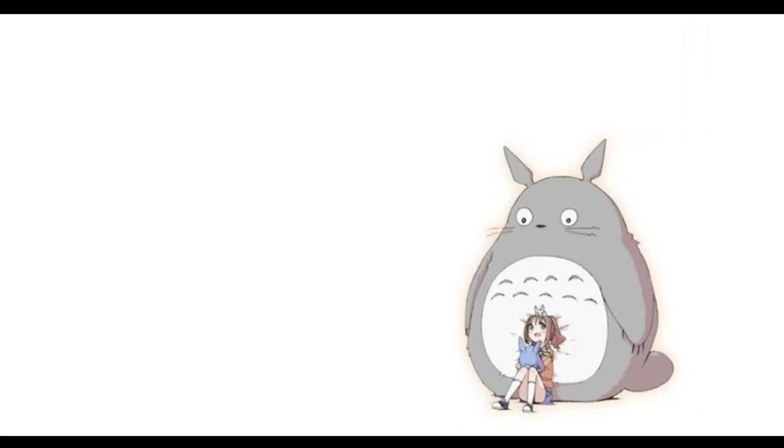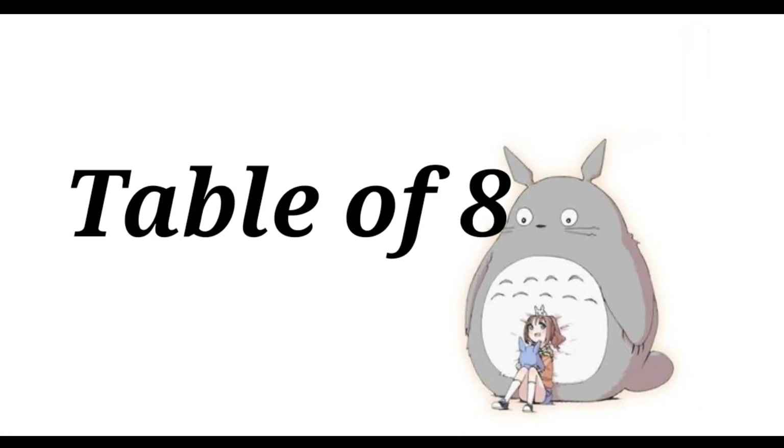Hi kids, it's time to learn the table of 8. So kids, are you ready? Yes!